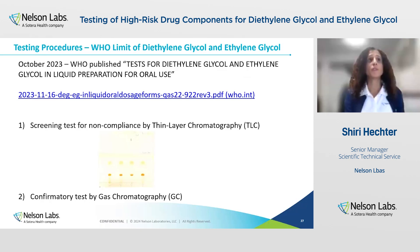On October 2023, the WHO also published guidance for testing for diethylene glycol and ethylene glycol. The name of the standard was 'Tests for diethylene glycol and ethylene glycol in liquid preparations for oral use.' In this guidance they identify two tests: one is a screening test for noncompliance performed by TLC, thin layer chromatography; the other is a confirmatory test performed by gas chromatography, similar to the procedure detailed in the USP. The screening test is included to enable companies that do not have access to GC techniques to perform a quick test to identify any contaminants in the drug components before they use them for drug product manufacturing.